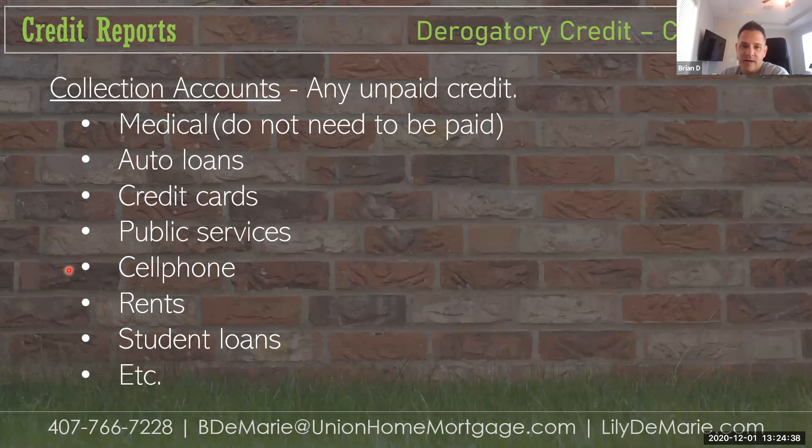A lot of mistakes happen in the medical world. With collection accounts, we've often seen them take off 30% right off the top if you're willing to pay. Once it's resolved, it looks like it's been settled and the score will increase.